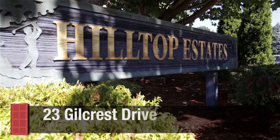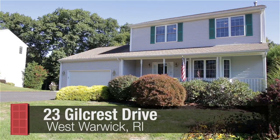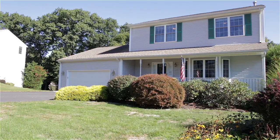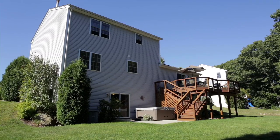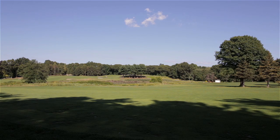Situated on a private wooded lot in Hilltop Estates, this pristine three-bedroom colonial with attached two-car garage offers a wealth of amenities and is conveniently located within a short walk of both private and public golf courses.